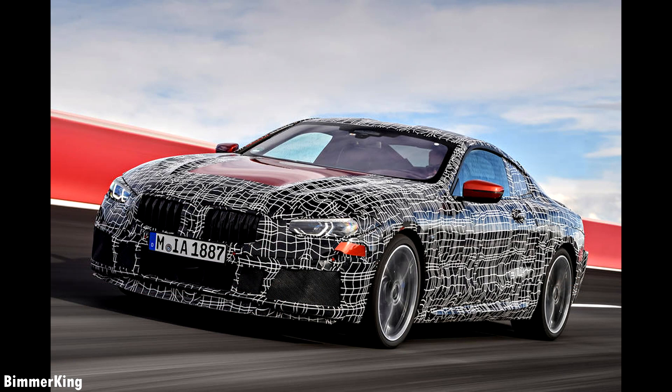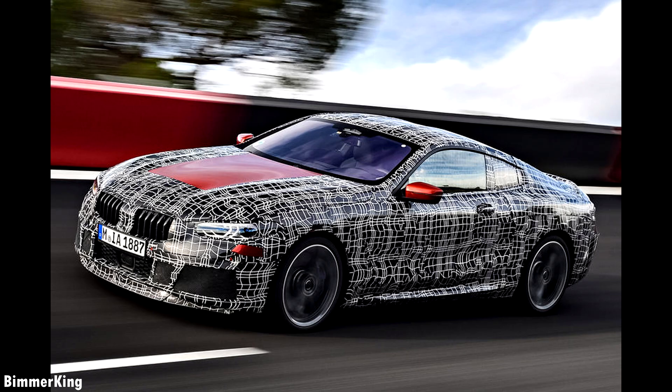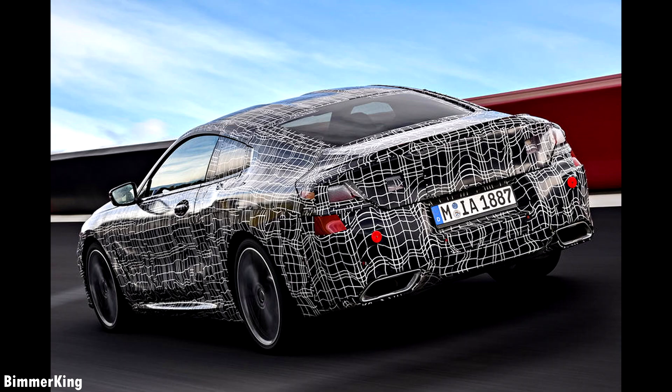Being so close to the 7 Series, it's most likely that the 8 Series will share naming conventions and engines with its sibling. This means that an iPerformance badge plug-in hybrid will feature in the range, while the entry-level 3.0L 6-cylinder diesel found in the 730D will most likely be used in the 830D.